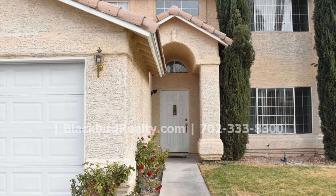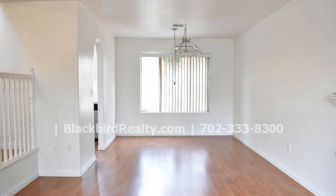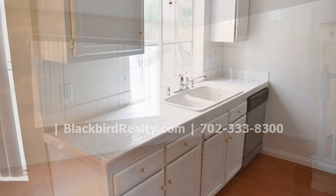As you enter you will be greeted by a beautiful foyer with laminate flooring that continues throughout most of the lower level. On the right of the foyer there is a spacious living room that has a gorgeous gas fireplace. It opens to a dining area that sits right next to the kitchen. This floor plan will certainly make entertaining a breeze.